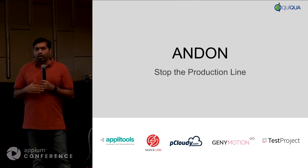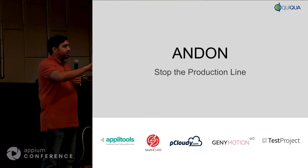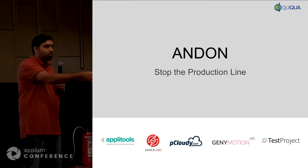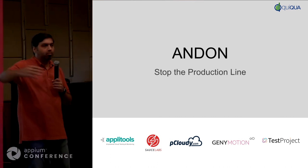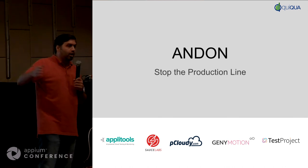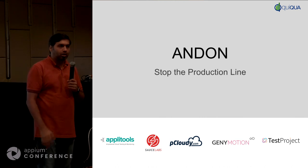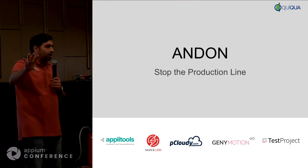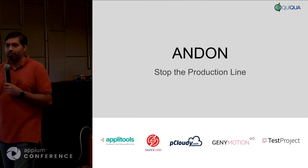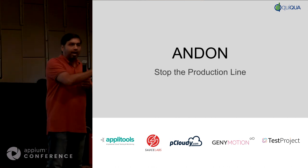Andon is a Japanese word. In a typical assembly line — imagine you're in a Toyota production system — cars are on the line and each person is doing something to the car. If someone spots that something is wrong, for example a drop of oil on the floor, there's a cord on top. They pull that cord, it stops the assembly line. They pull everyone together and say, 'Hey, there is something unusual.' They do something called the 5-Why root cause analysis. Hopefully they find the root cause, fix it, and then let the assembly line move forward.